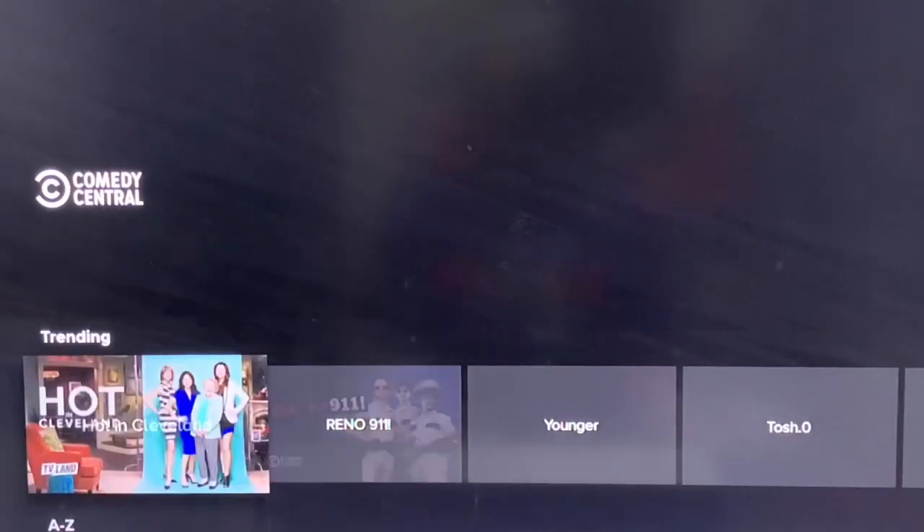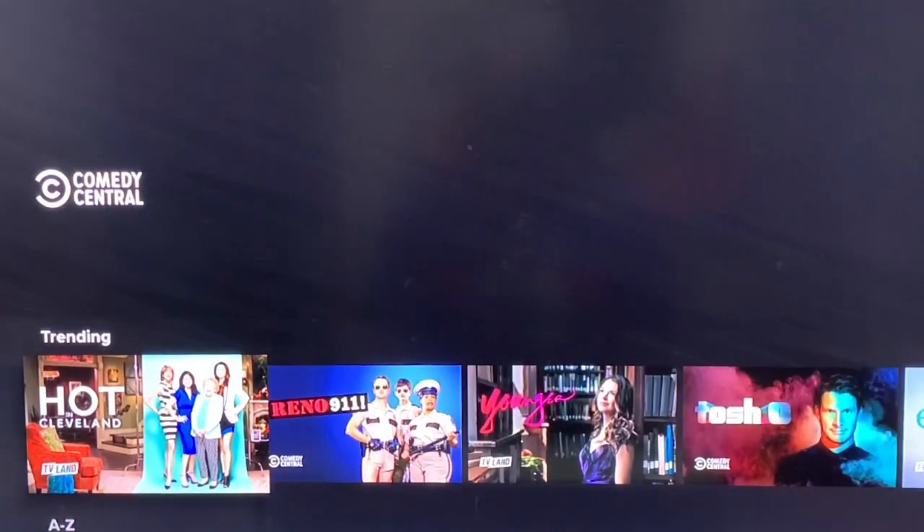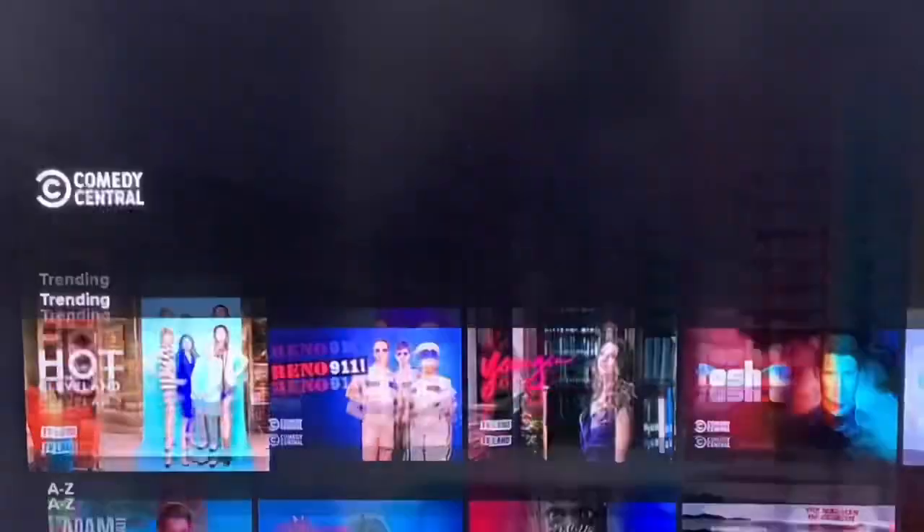Comedy Central as well — it's the same thing for all of them. The idea is it's very smooth and works just fine.